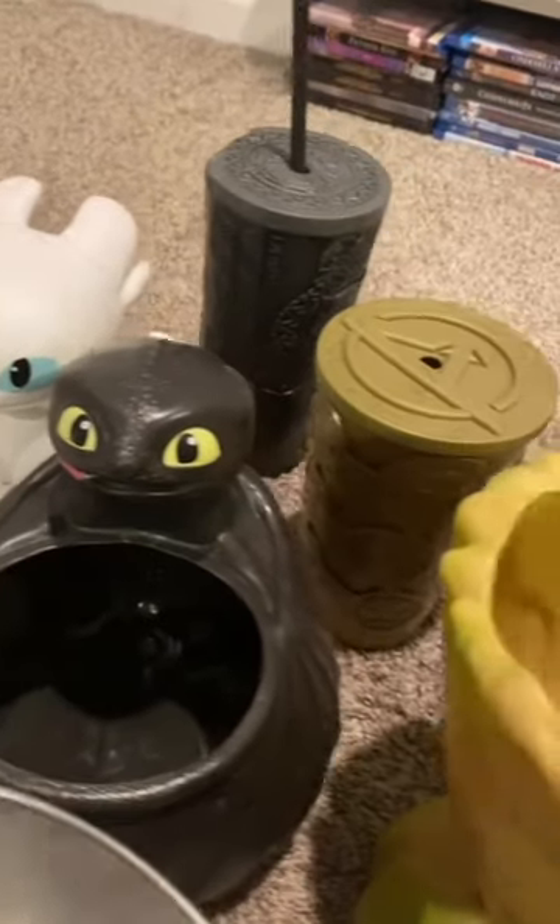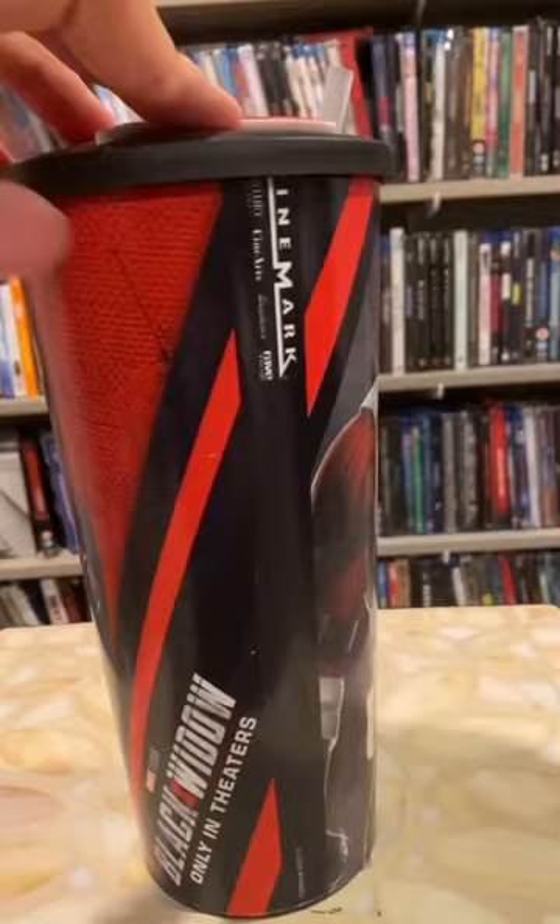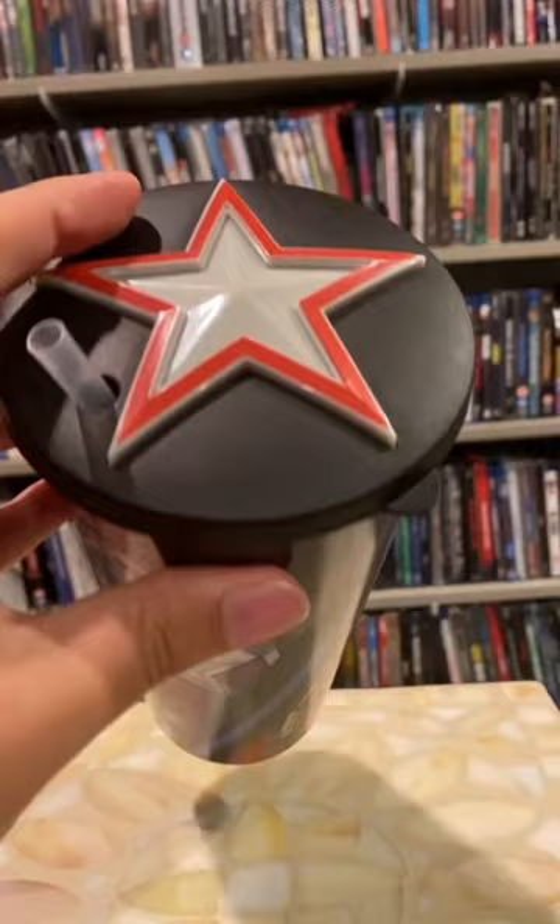Whenever I go see a movie in the movie theater, I love collecting all the different cups and movie tins. I looked at all those last time. Let's look at these. So this is a big downgrade from the MCU cups I showed in the first one. If I had a time machine I probably wouldn't pick this one up again — it's just an impulse buy after not being in the theaters for so long.